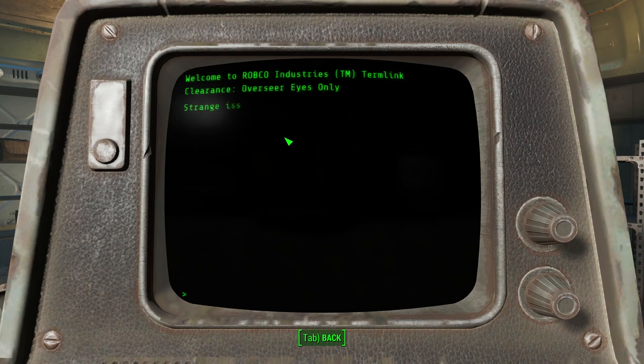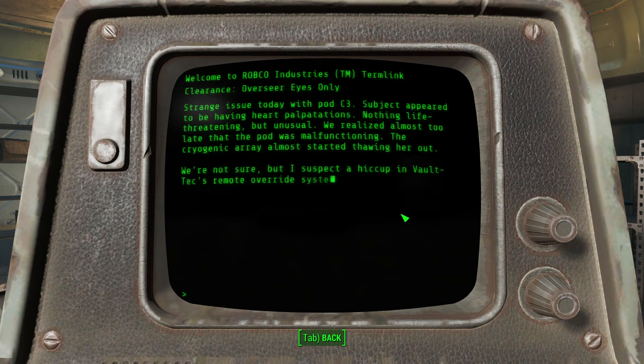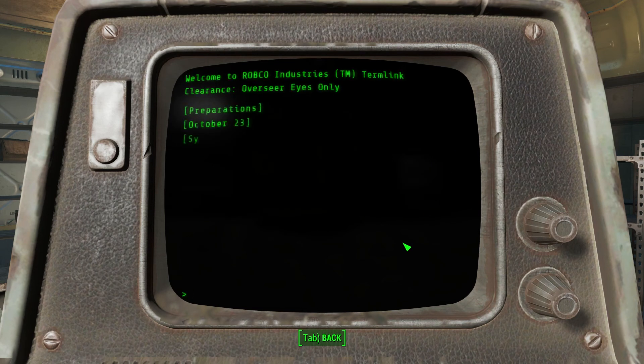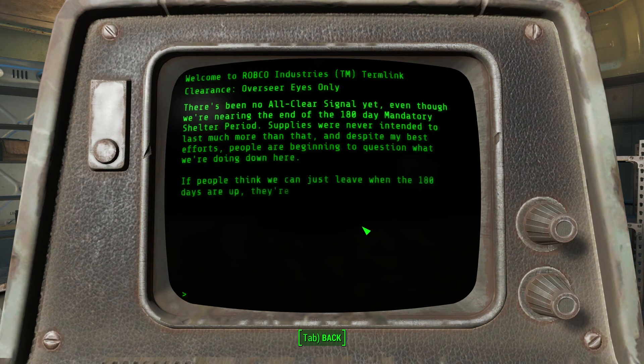System malfunction. Strange issues today with pod C3 - subject appears to be having heart palpitations, nothing life-threatening but unusual. We realized almost too late that the pod was malfunctioning; the cryogenic array was almost starting to thaw her out. We're not sure, but I suspect a hiccup in Vault-Tec's remote override systems may have sent a rogue signal. We all have to keep an eye out.